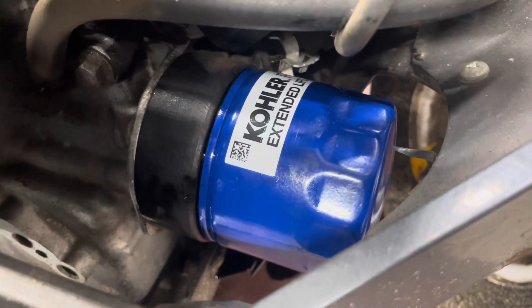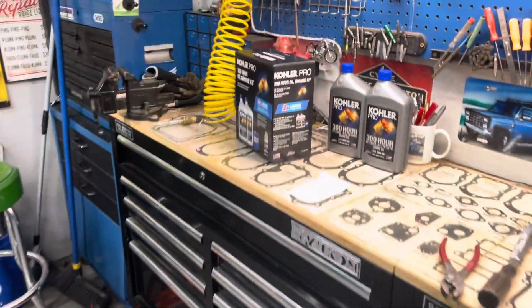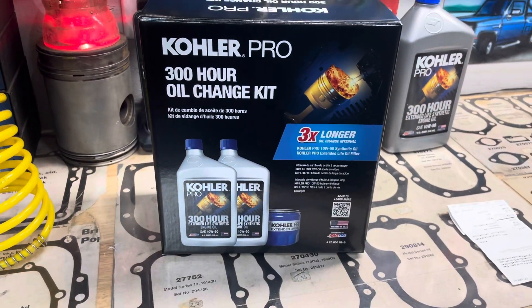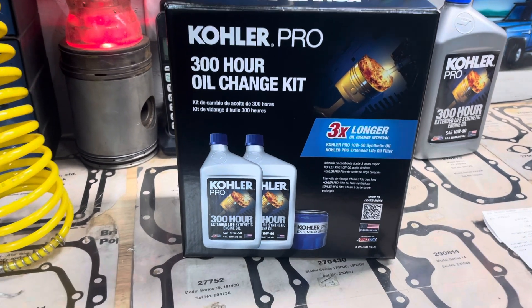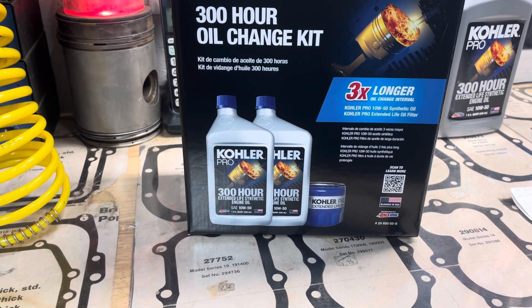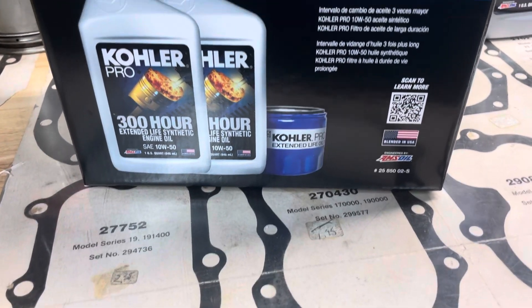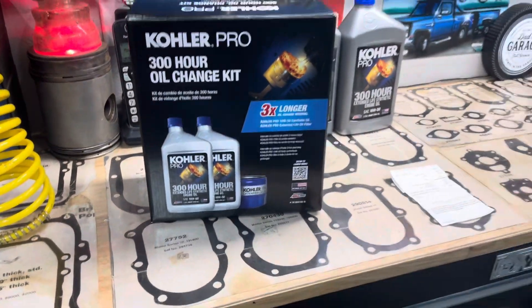I want to get your opinion — is it worth it, or is it a bunch of baloney? I'm not 100% sure, but I think the Kohler oil is made by Mobil 1. You could go get two quarts of Mobil 1 10W50 for probably ten dollars a quart. I'm not sure if you can buy this filter on its own, but I don't think there's much difference between this filter and a regular Kohler filter.